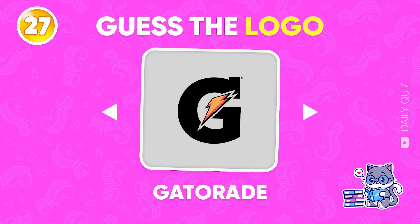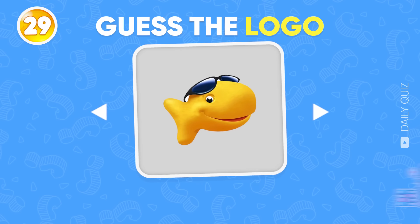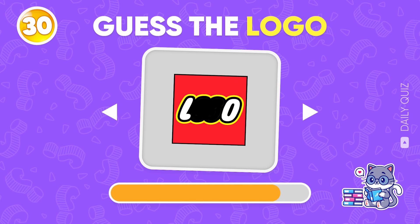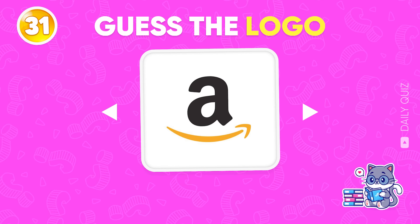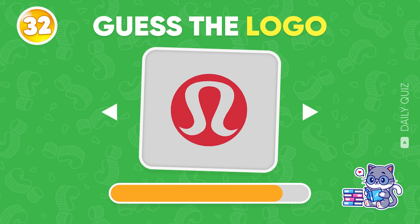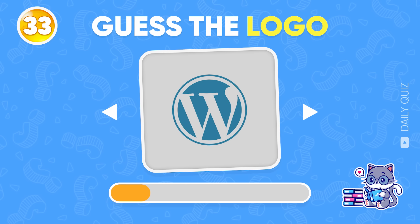Gatorade! Check out logo number 28 — Red Bull! Goldfish! Which logo's this? Lego! It's too easy for you? Amazon! Time's ticking! Lululemon! Round 33, look closely — Wordpress!